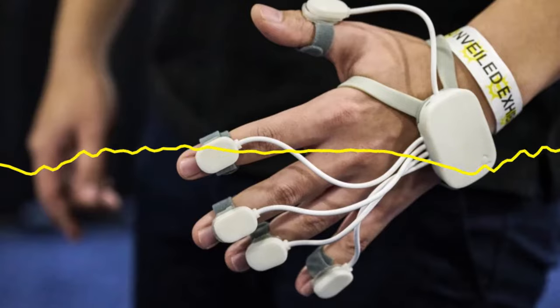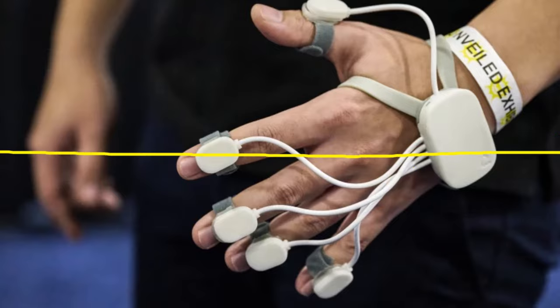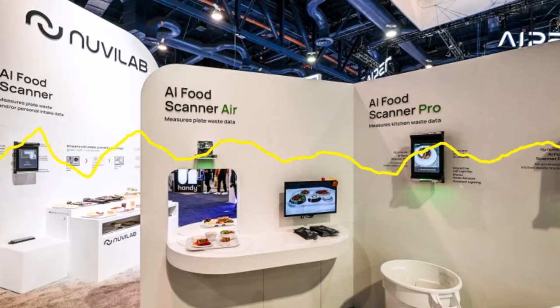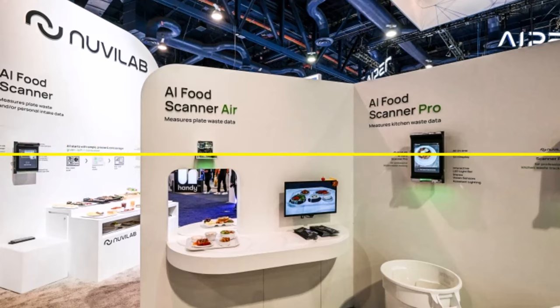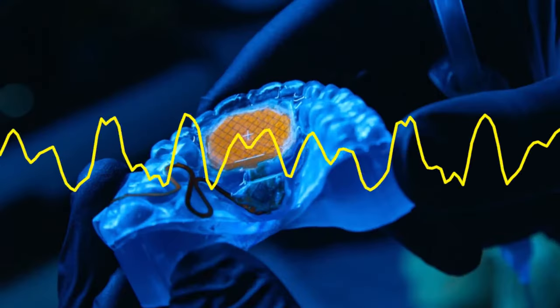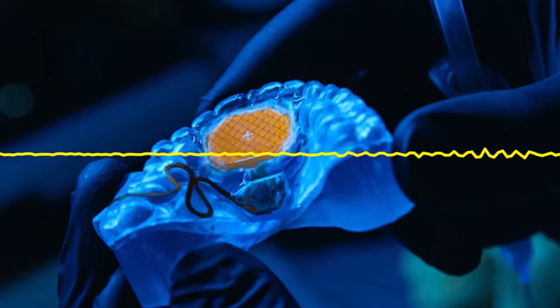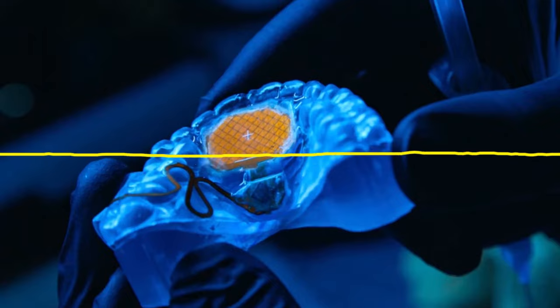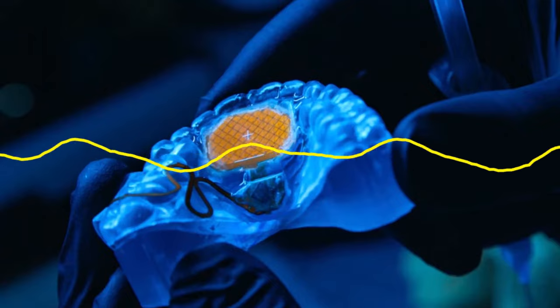NuviLab's AI Nutrition Scanner is a device that aims to do both. The scanner, which looks like a small tablet screen and a camera, uses AI image processing to assess the amount of food being consumed and wasted in restaurants and commercial kitchens. It can also show the nutritional content of a plate, like calorie intake. While the product is intended for any commercial kitchen to curb food waste, the nutritional content scan is meant to be helpful for places with a focus on serving healthy meals, like long-term care facilities, schools, and hospitals.